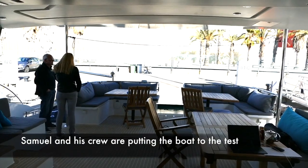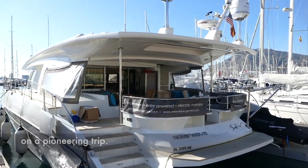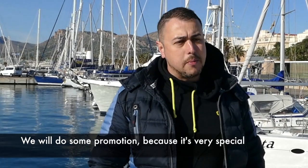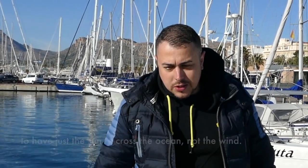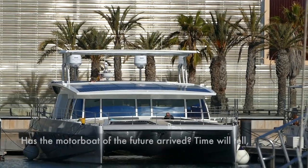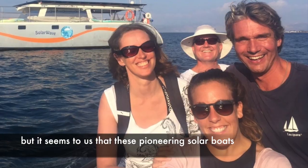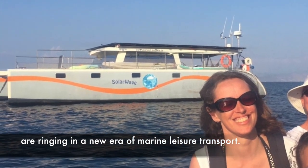Samuel and his crew are putting the boat to the test on a pioneering trip — the first time a Solar Wave boat will cross the Atlantic Ocean. He says they'll promote this because it's very special to cross the ocean using just the sun, not the wind. Has the motorboat of the future arrived? Time will tell, but it seems that these pioneering solar boats are ringing in a new era of marine leisure transport.